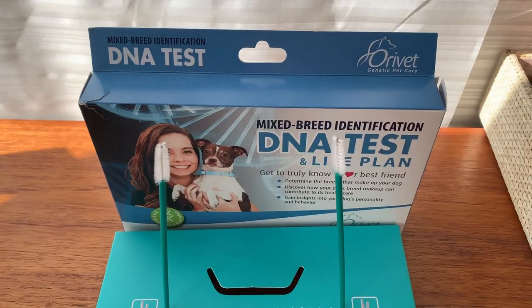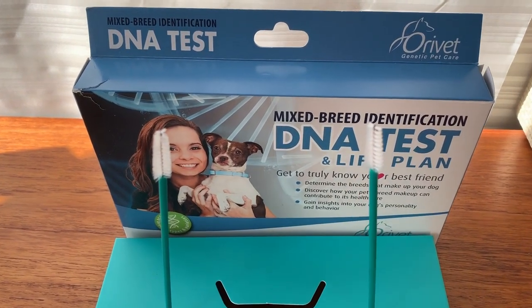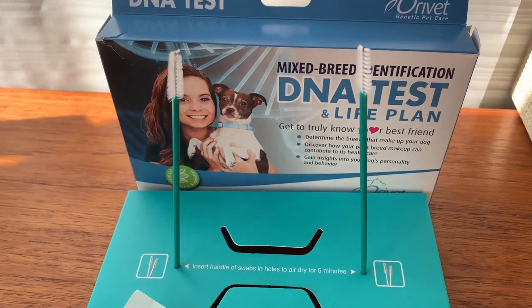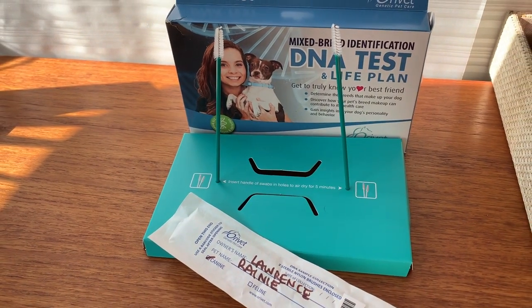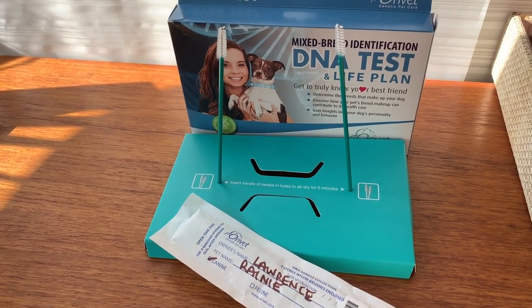Once your OraVet test kit arrives in the mail, doing the test is really simple and takes just a few minutes. Inside the box are two swabs sealed in a plastic wrapper — they look similar to mascara wands on long handles. You roll each one around your dog's mouth for about 15 seconds, then pop it back into the cardboard box to dry for a few minutes, then slip them back into the wrapper. Next, you activate your kit online so OraVet knows where to send the results. You'll create an account and the site gives you a special activation code, which gets written on the swab wrapper and on the envelope they get sent back in. Then you seal up the pre-addressed envelope and send it off.